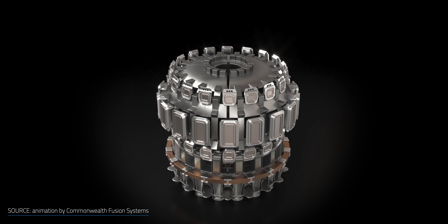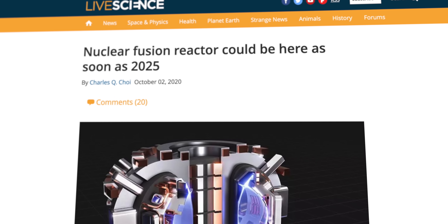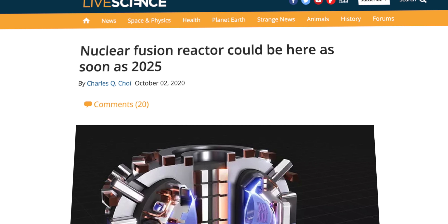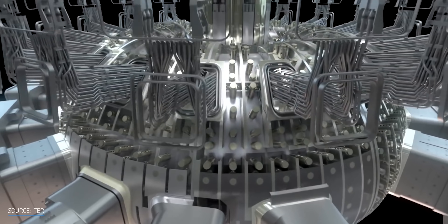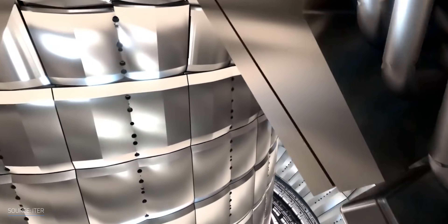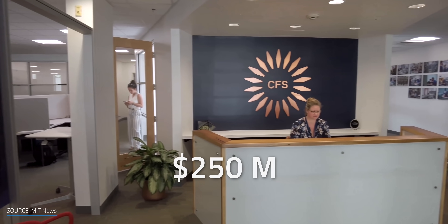MIT and CFS are now aiming for the stars. In 2025, they'll demonstrate SPARK — the world's first demonstration fusion device that creates net energy output. As Dr. Greenwald put it: "We hope that it'll be operating by 2025 and producing fusion power shortly thereafter." They use the same set of physics rules as ITER, and SPARK is predicted to have a Q greater than 10, just like ITER. To develop this stellar prototype, CFS raised over $250 million — you can see why this may spark a revolution in nuclear fusion that could drastically shrink the infamous 30-year window.